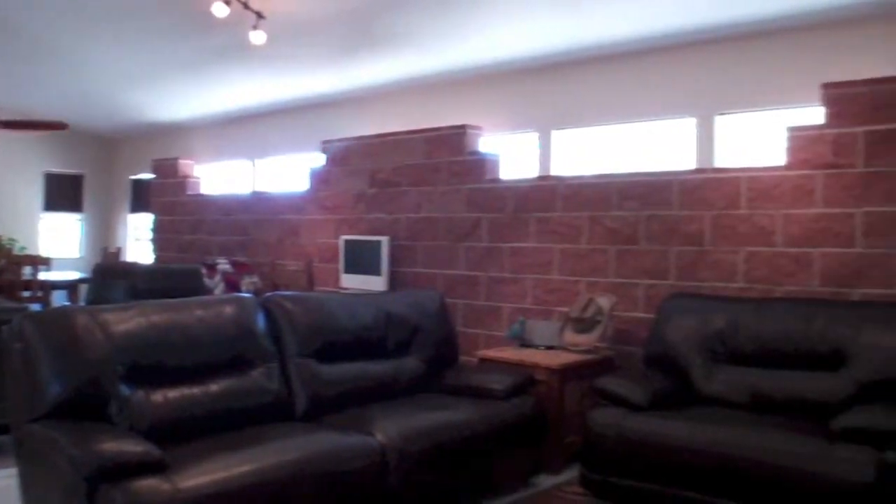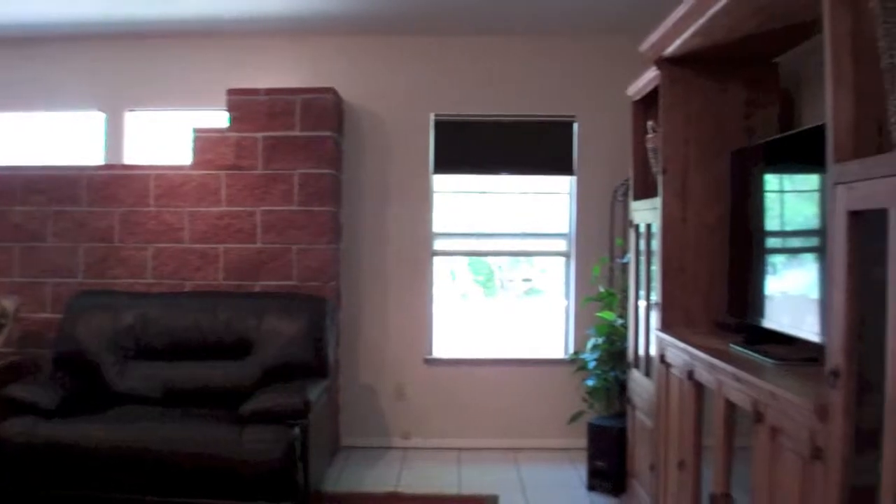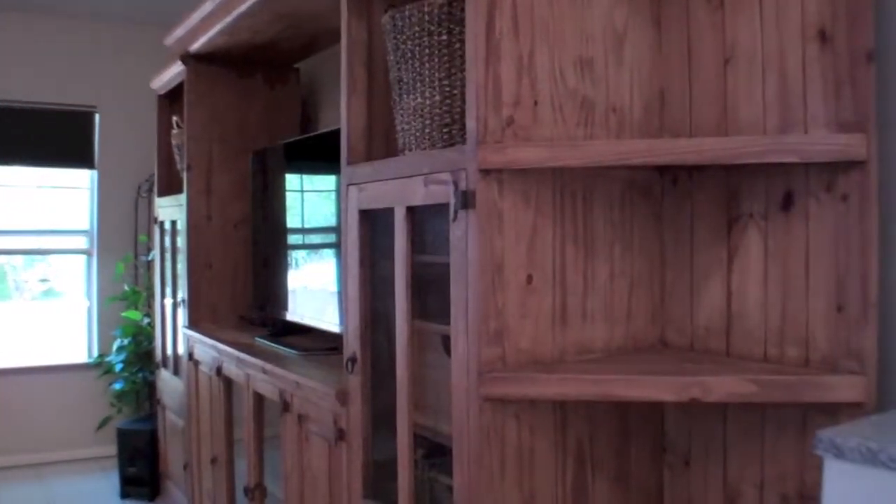The home features an open gourmet kitchen with an island and stainless steel appliances, lots of granite countertop space and cabinet space.